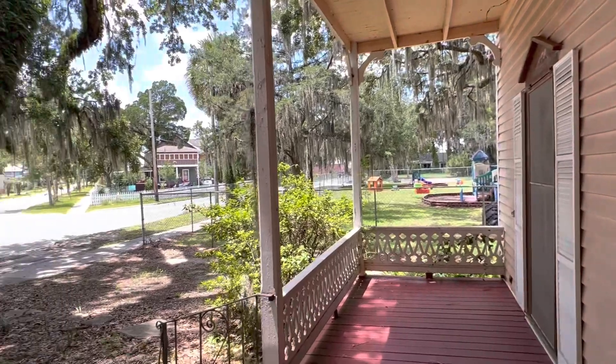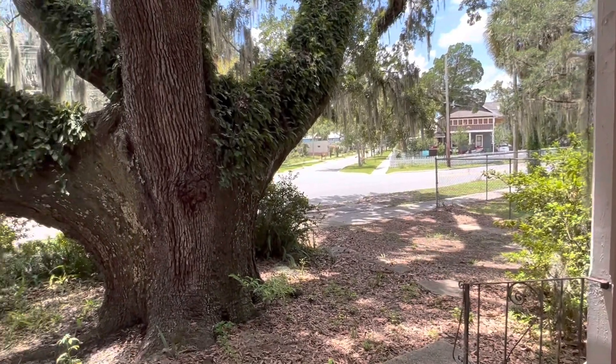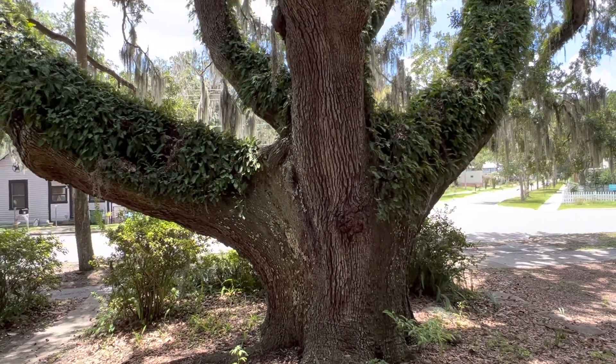Imagine a better way to start my day than to step out the front door and witness this picture-perfect postcard scene.